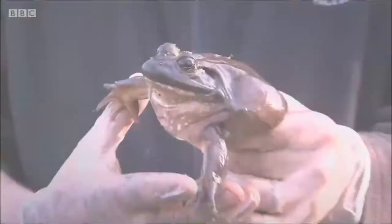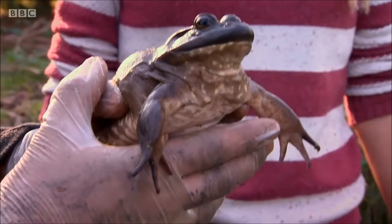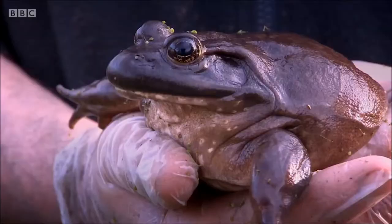Now we've caught this giant girl, it would be illegal for us to return her to the water, as these bullfrogs are such an invasive animal. Thankfully, she's off to a local zoo to educate others about non-native species.